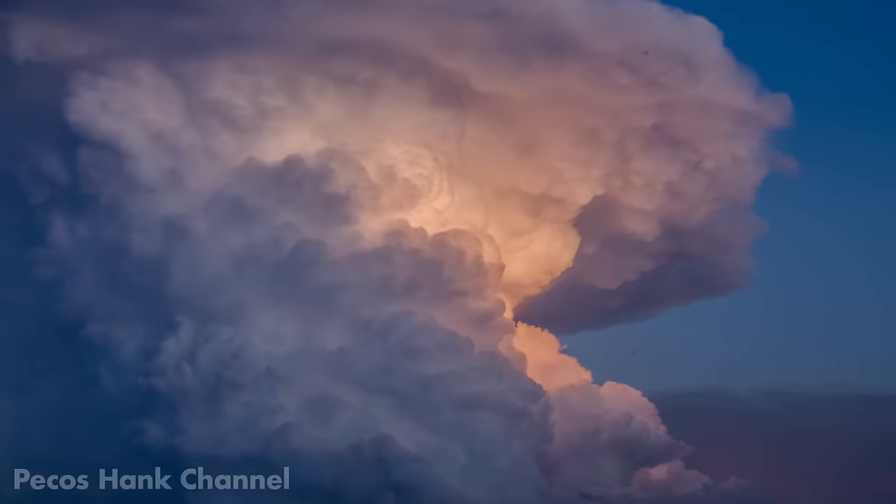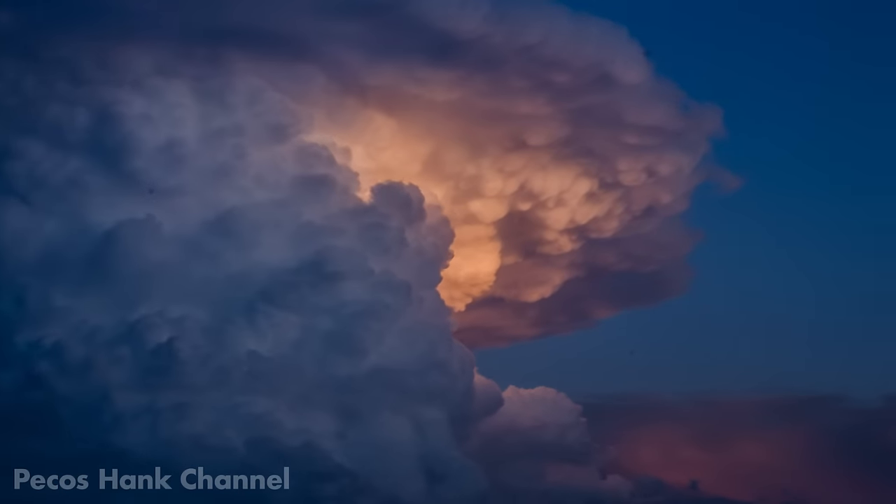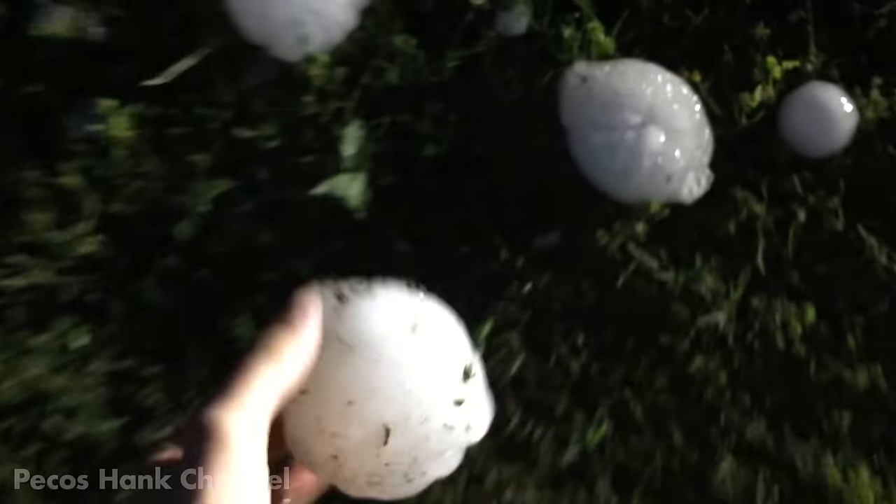A hailstone forms as a tiny water droplet journeys up above the freezing level in some of the most beautiful and dramatic thunderstorms. But how does it get so big? And how big can it get?